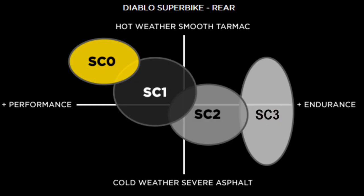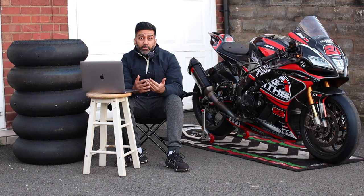SC0 is a tyre or compound which demands higher temperature. It doesn't like multiple heat cycles. However, it gives you a really good grip level and it's also for sprint racing — it's not for endurance racing. I wouldn't really recommend it for track days either because it doesn't like multiple heat cycles.